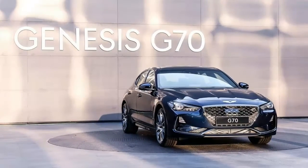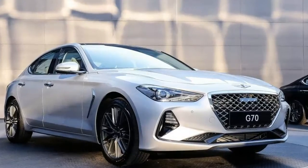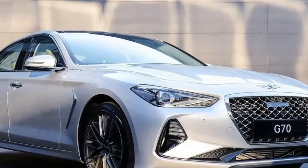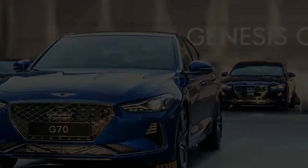When it launches in South Korea this year, the G70 will come with one of three engines: a 2.0-liter gas inline-four with 248 horsepower, a 2.2-liter diesel inline-four with 199 horsepower, and a 3.3-liter turbocharged V6 with 365 horsepower.